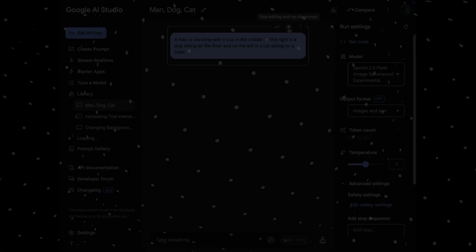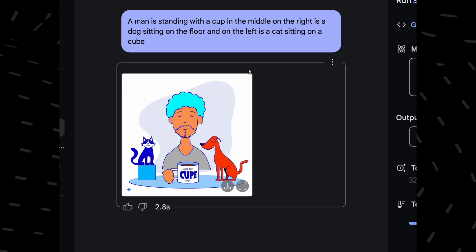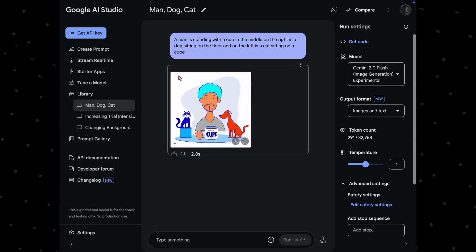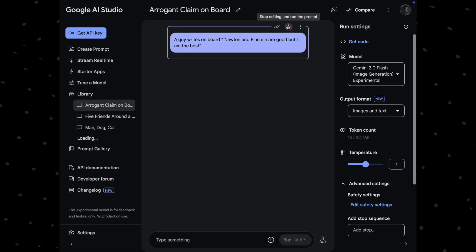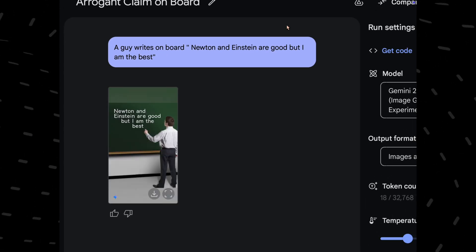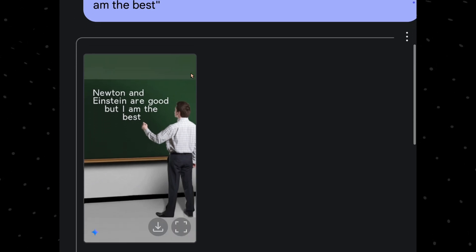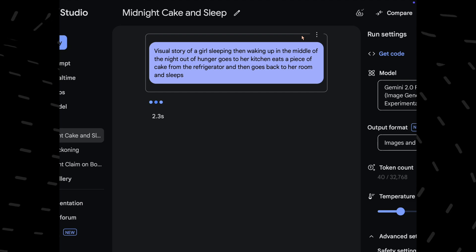Let's switch gears and look at some scenarios where it performs surprisingly well. I asked Gemini to show a man holding a cup, a cat sitting on a cube, and a dog sitting on the floor — and it gives me exactly what I asked for. In the next example, we asked Gemini to generate images that show text clearly. I asked Gemini to write 'Newton and Einstein are good, but I am the best,' and look at that — perfectly accurate text, which shows the impressive text generation ability of Gemini.